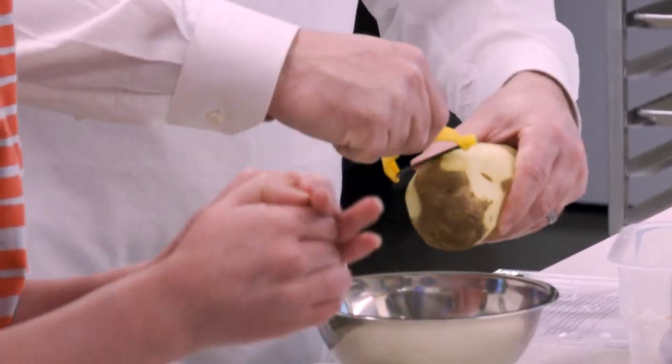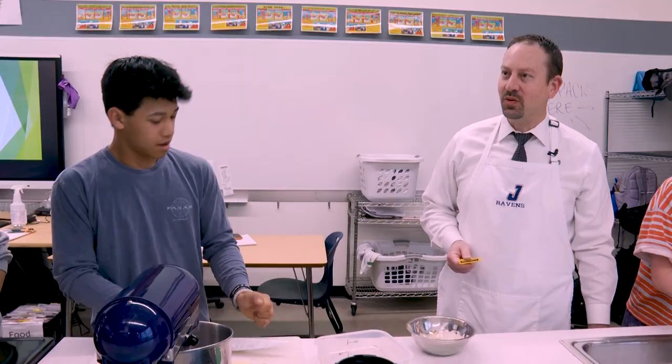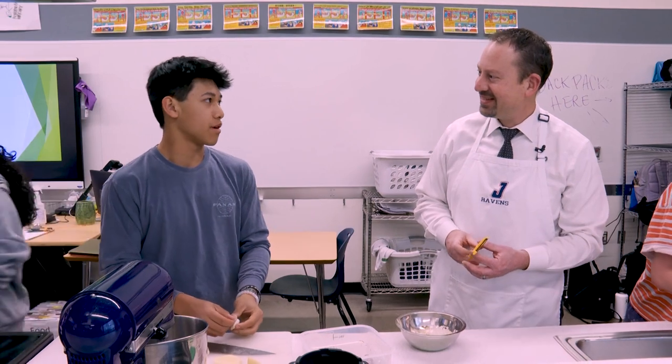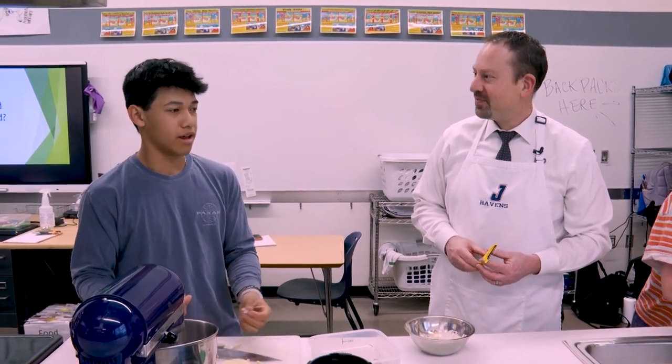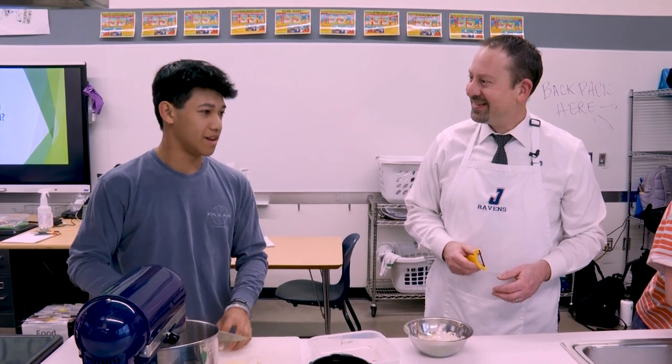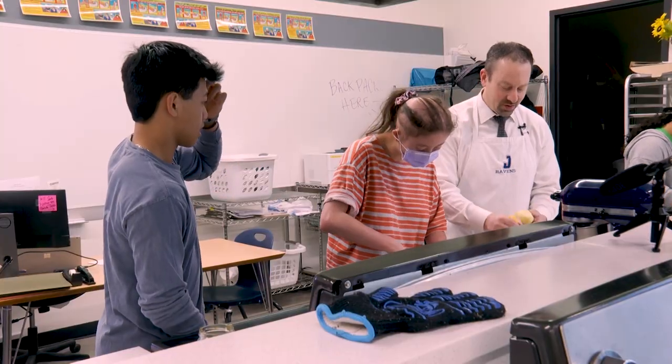What do you think you learn in this class that you use in life? How to cooperate with peers and how we can all work together to make a dish. Yeah, that's probably something we need in life. Do you all eat what you prepare every time? Yeah.